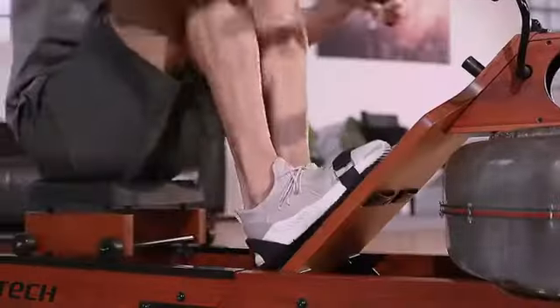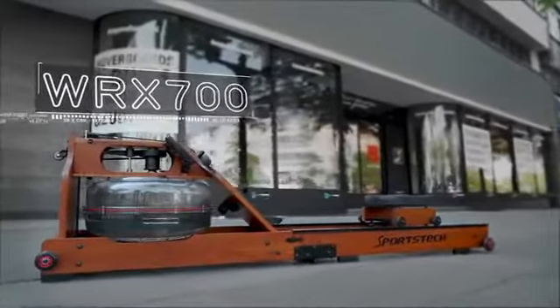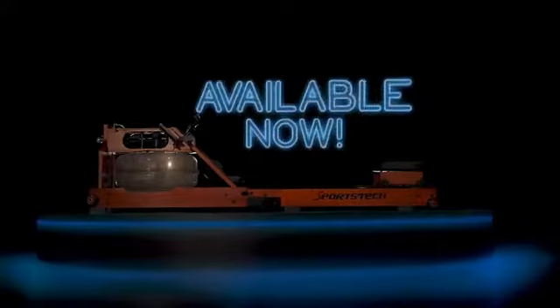Take control yourself and see for yourself now. WRX700, the absolute must have for your home.